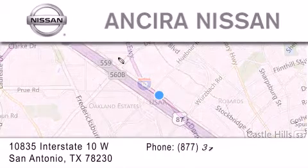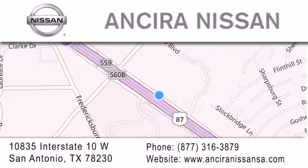For additional information, please visit our website, give us a call, or stop by our dealership. We're located at 10835 Interstate Highway 10 West in San Antonio. We look forward to serving you. We'll see you soon.